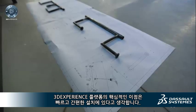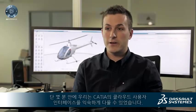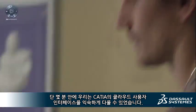One of the key benefits of the 3D Experience Platform is really the installation, which is fast and simple. In a few minutes, we were playing and taking advantage of CATIA's cloud user interface.